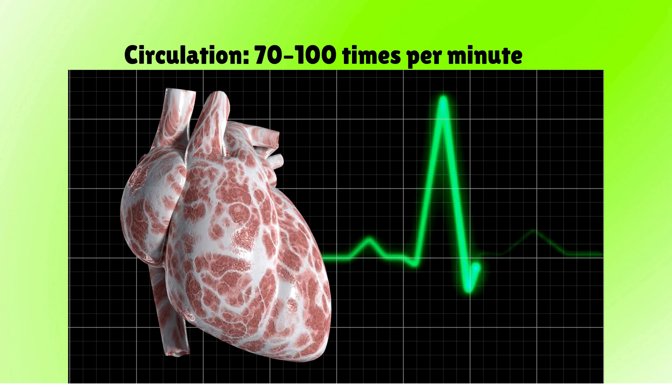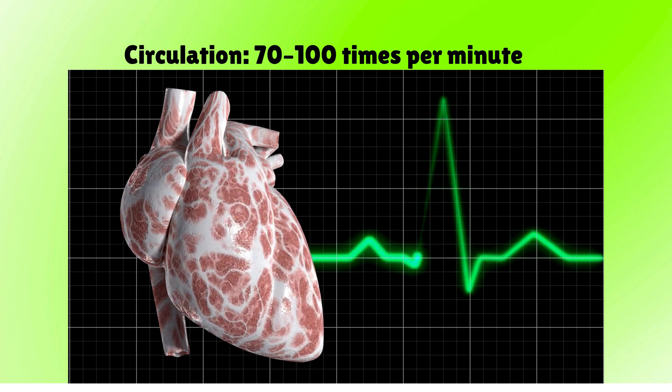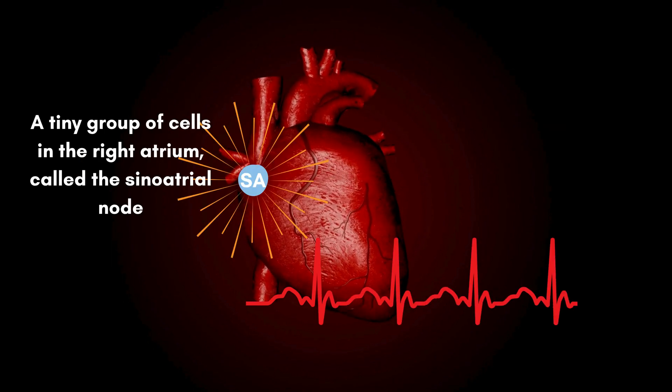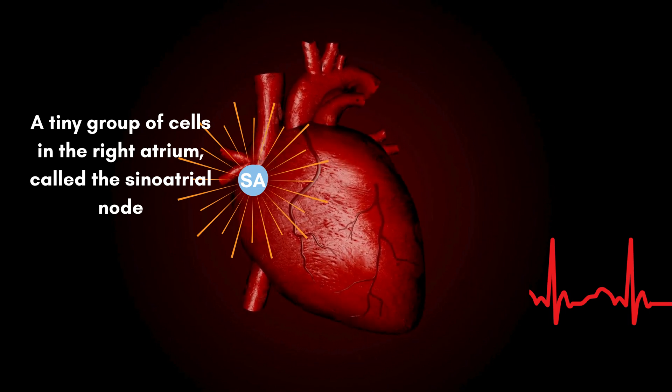This full cycle is called circulation, and it happens about 70 to 100 times per minute, every minute of every day. And what keeps the beat going? A tiny group of cells in the right atrium called the sinoatrial node — your body's natural pacemaker.